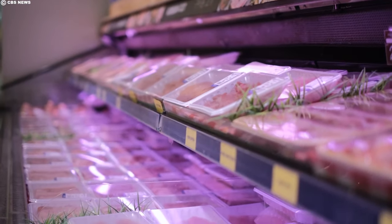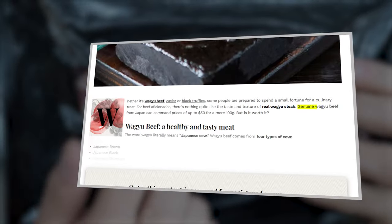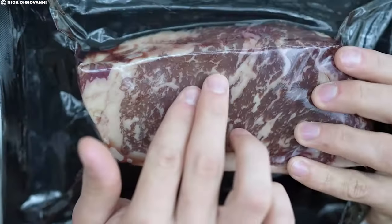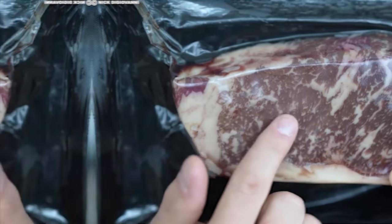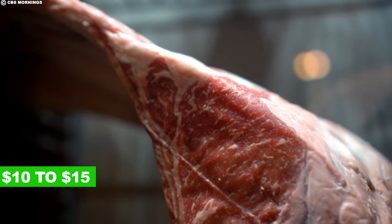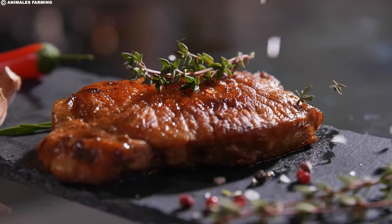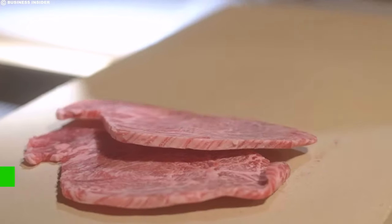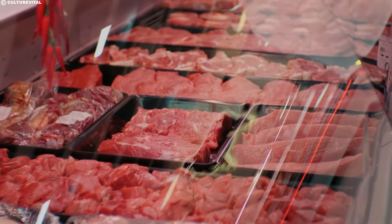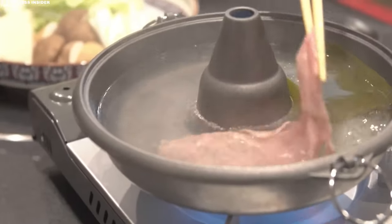The cost of wagyu beef often reaches premium levels, with genuine wagyu from Japan commanding prices of up to $150 for a mere 100 grams. American wagyu, while relatively more accessible, still ranges from $10 to $15 per pound. The rarest variant, olive wagyu, takes exclusivity to another level, fetching prices between $120 and $300 per pound. The lofty price tag attached to wagyu beef can be connected to a combination of factors.